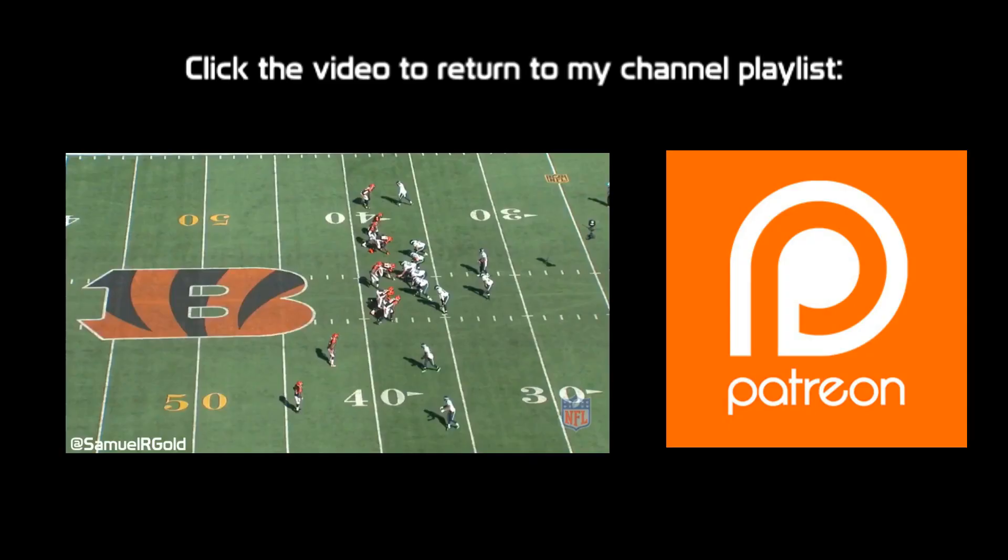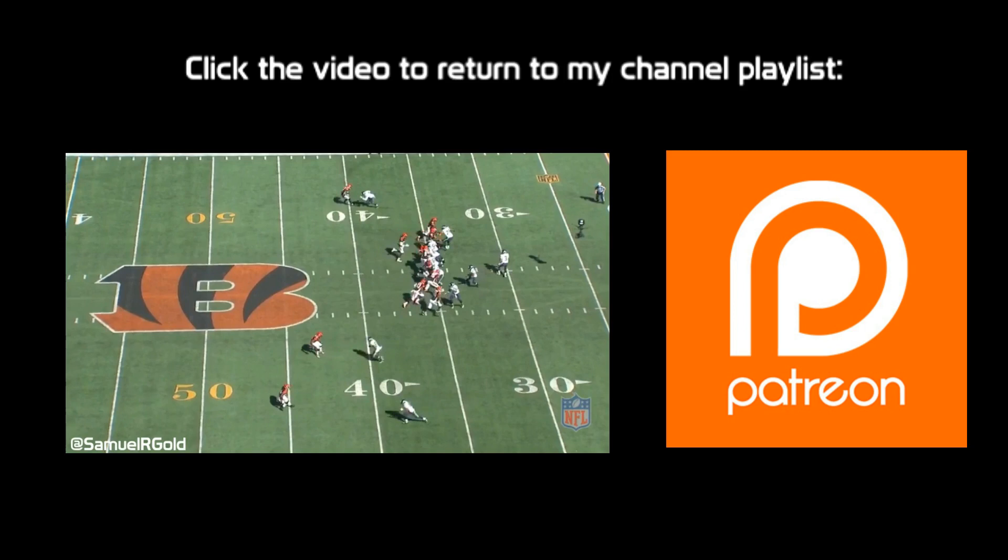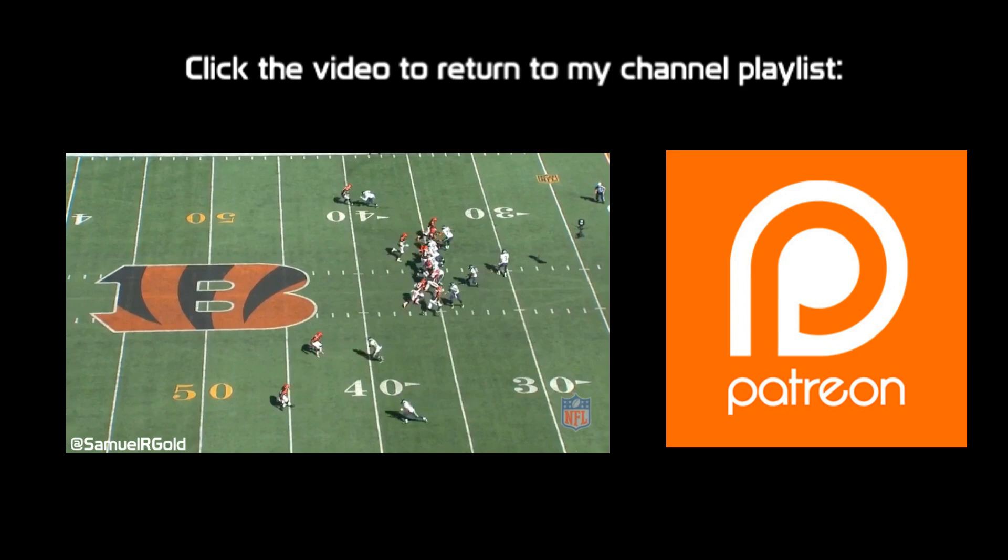Well, that's it for me. In my previous video breakdown on Doug Baldwin, I looked at his role as a slot receiver in Darryl Bevel's West Coast offense. Make sure you check that video out as well, since this video complements it. Subscribe to my channel for my next video breakdown, and you can find me on Twitter at SamnyRGold. If you want to support my work with a donation, follow the link to my Patreon account.